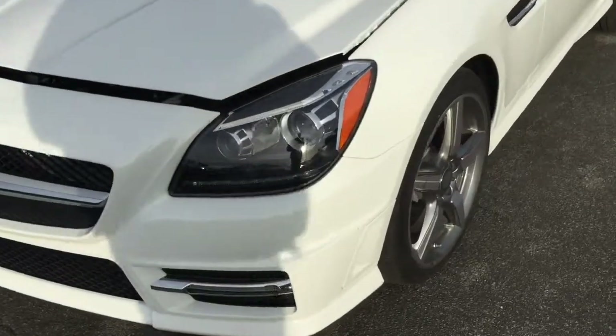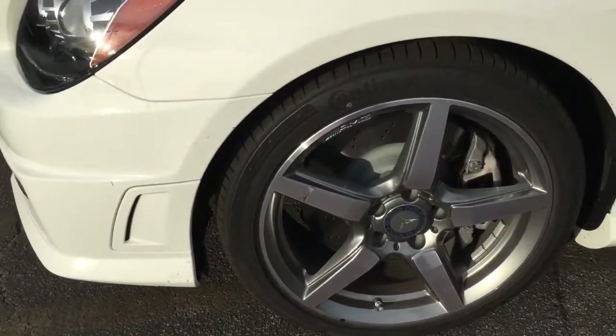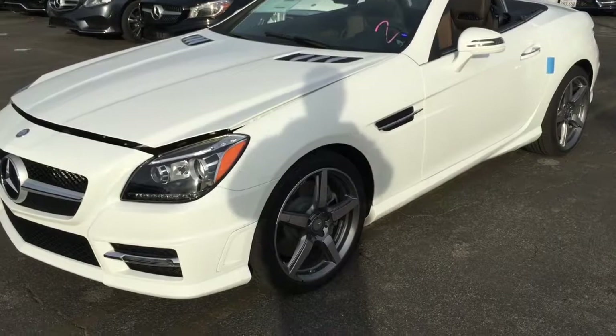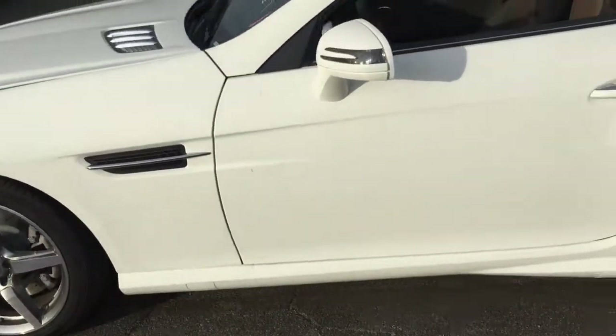It comes with 18-inch wheels and a sleek body style. I really like it — it's very compact, very small, and you got the gills there on the side.